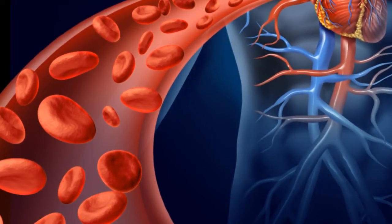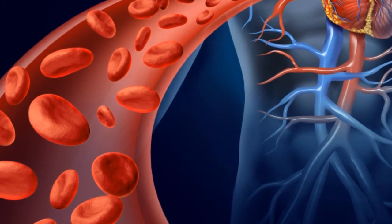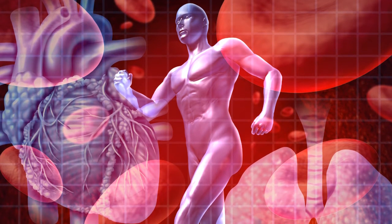The idea behind compression socks is to generate more blood flow by compressing your legs and veins to increase the velocity. The higher the blood flow, the quicker deoxygenated blood and lactic acid will get out of the system.